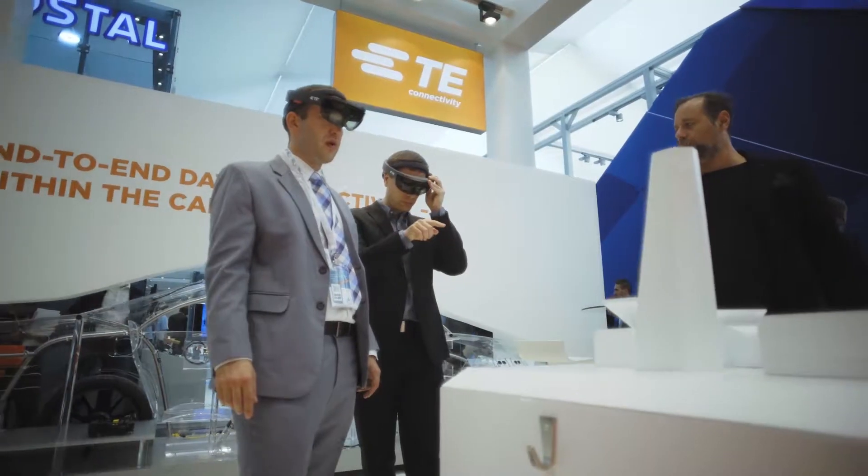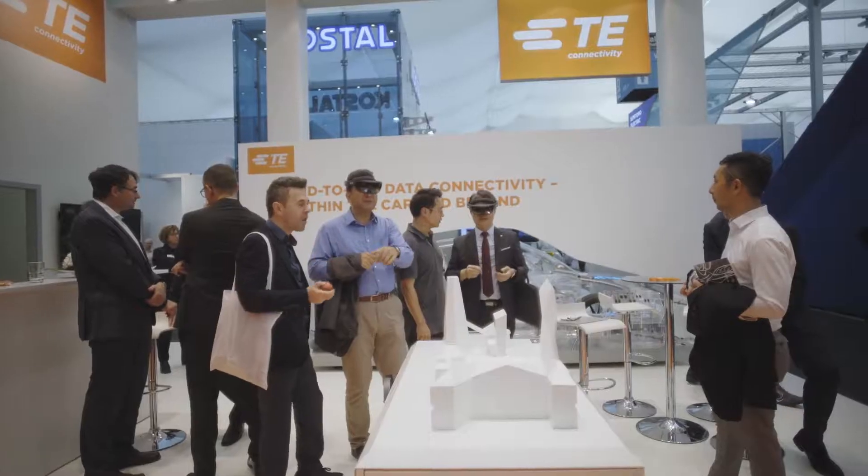Installed at multiple conferences, this experience caused stunned visitors, smiles, and thriving, interesting conversations.